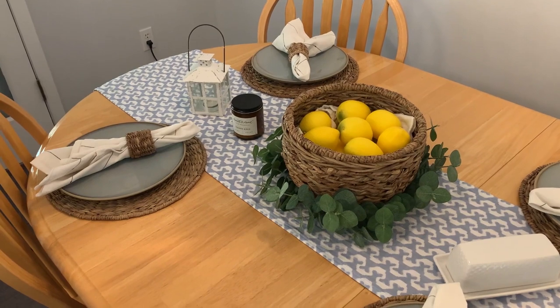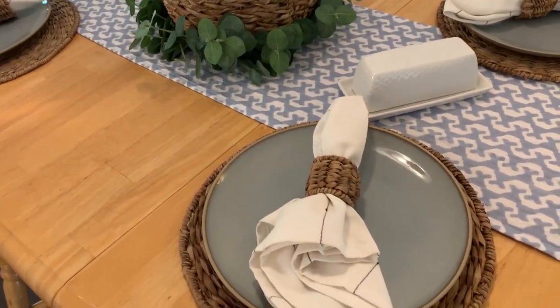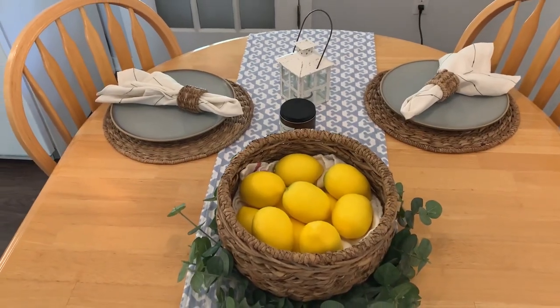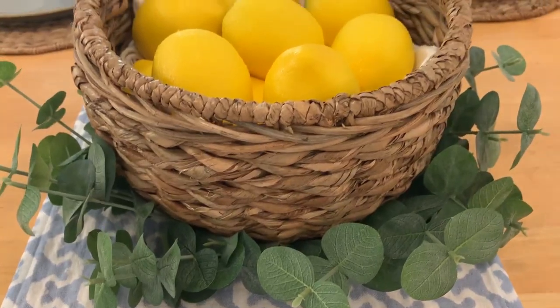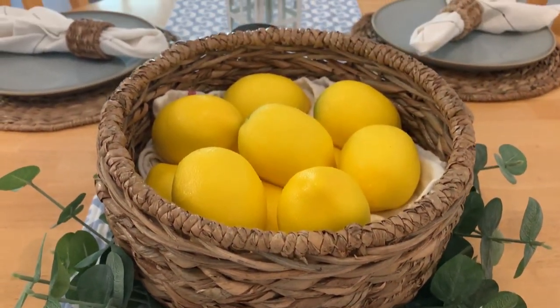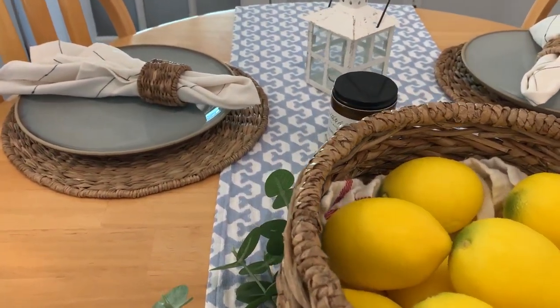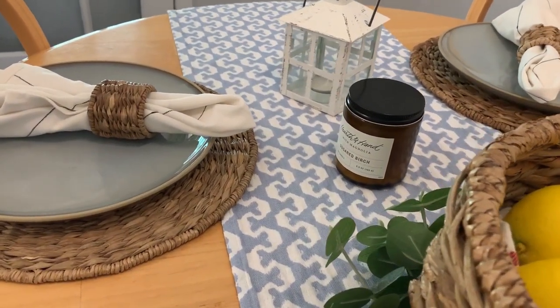About 90% of this stuff is from Target — most of it is from the Magnolia line, Hearth and Hand from Target, and then a couple of things are from a different Target collection. I think the napkins look so nice on top and they match the charger really well, and the basket in the middle matches too. I'm absolutely obsessed with how this looks. I love a little bit of that farmhouse look mixed in with some other textures — it turned out really, really nice.